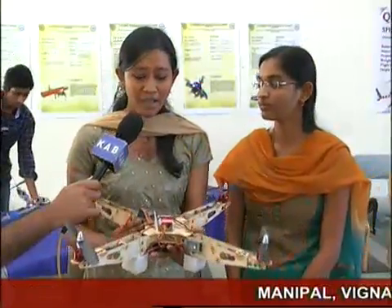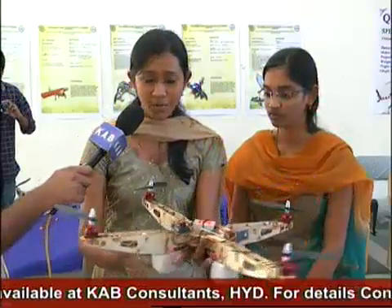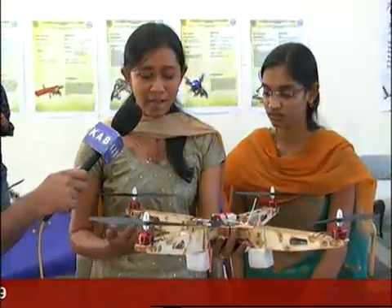I'm Sangeeta Chandrasekhar and this is my co-mate Srimeghana and we are at JNTU University right now. I'm a JNTU mechanical engineering student and we built a quadrotor. As you see, it consists of four rotors — two rotate in the clockwise direction and two rotate in the anti-clockwise direction, and due to this the torque is balanced.